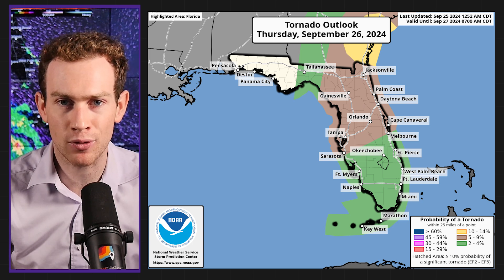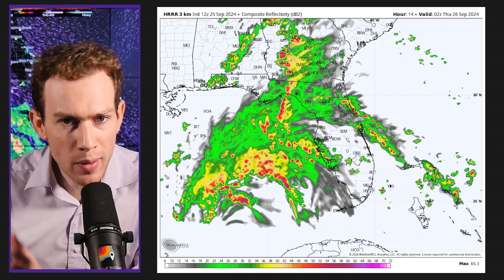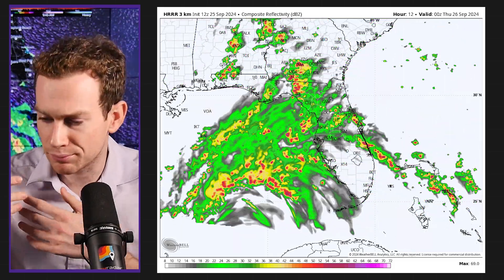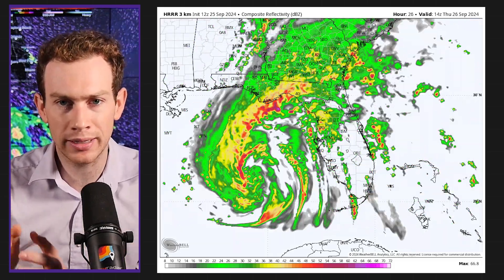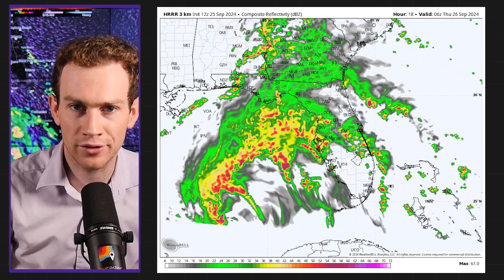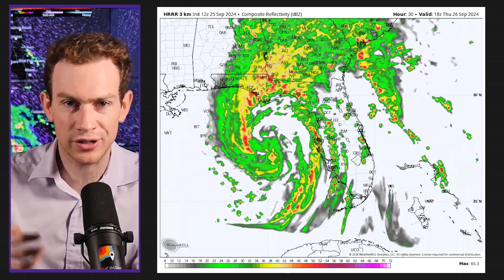The Storm Prediction Center is advertising that risk. I think we might see one or two spiral bands sneak north later this afternoon or this evening — early squalls, kind of the appetizers of this thing — but ultimately the worst impacts get here tomorrow. The tornado risk grows tomorrow as the wind field gets closer and really starts to influence our atmosphere.